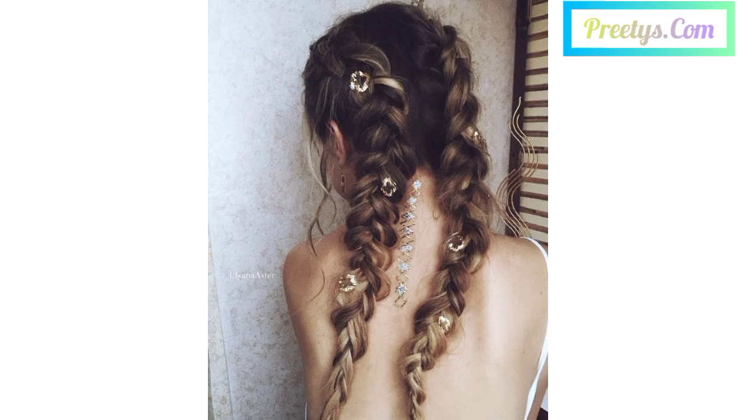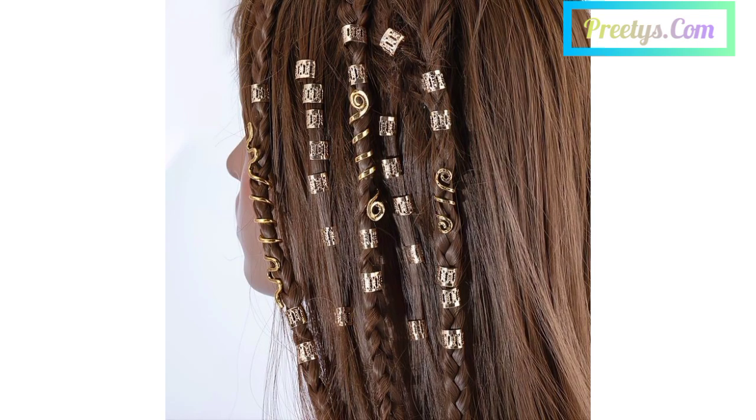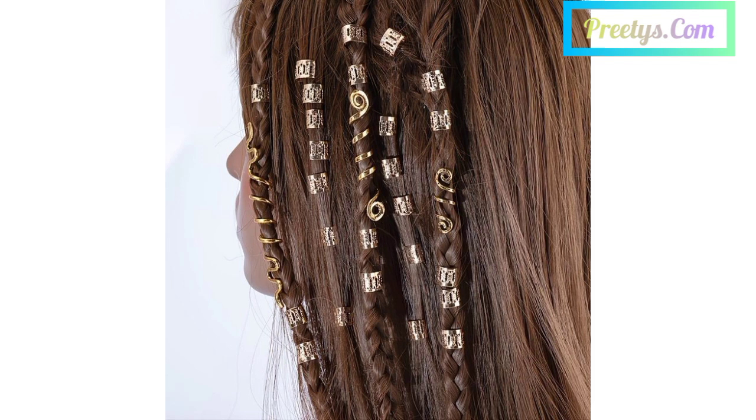Twist back the front sections of your hair into a half up style and secure with decorative hair pins for a touch of elegance. Tie a low ponytail and wrap a colorful ribbon around the base, letting the ends flow with your hair for a playful pop of color.